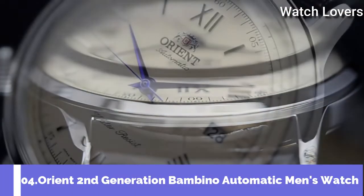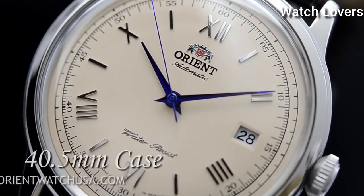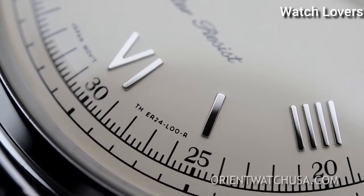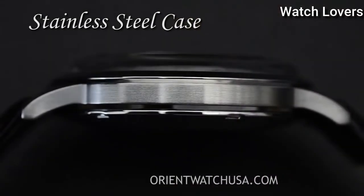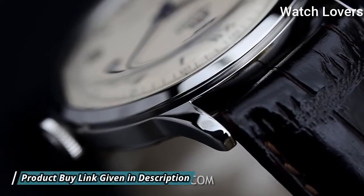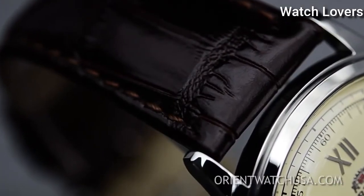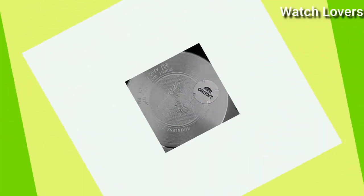Number 4: Orient Second Generation Bambino Automatic Men's Watch. Stainless Steel Case with a Brown Leather Strap, Fixed Stainless Steel Bezel, Cream Dial with Blue Hands and Alternating Roman Numeral and Index Hour Markers, Minute Markers Around the Outer Rim. Dial Type: Analog. Automatic Movement. Scratch Resistant Mineral Crystal. Case Size 40.5mm, Case Thickness 11.8mm, Band Width 21mm. Water Resistant at 30m/100ft. Functions: Date, Hour, Minute, Second. Casual Watch Style, Japanese Movement.